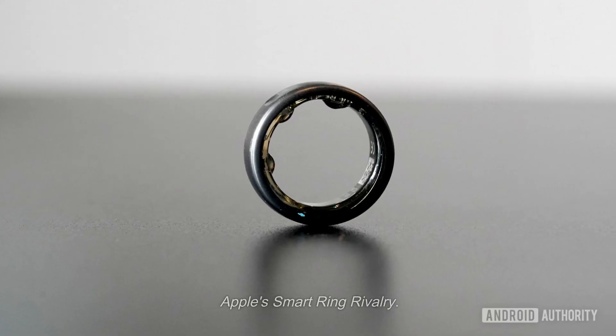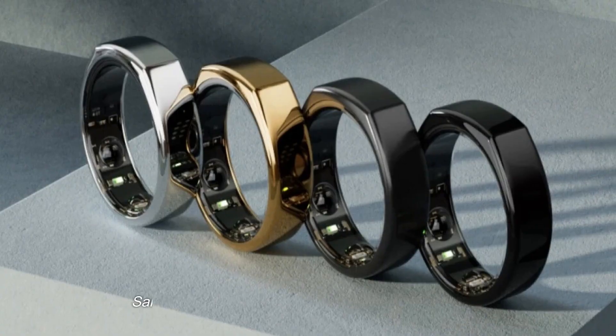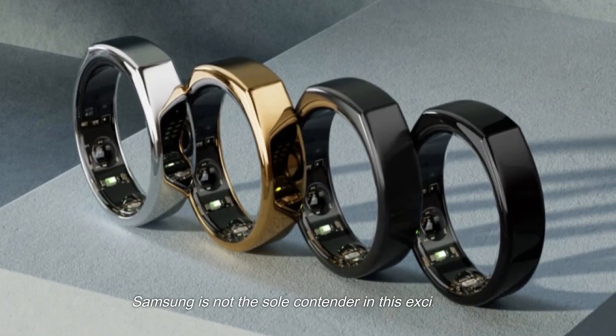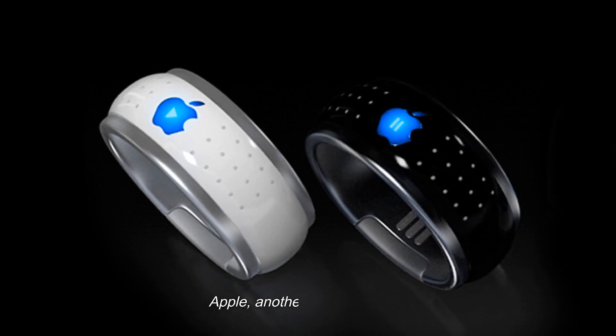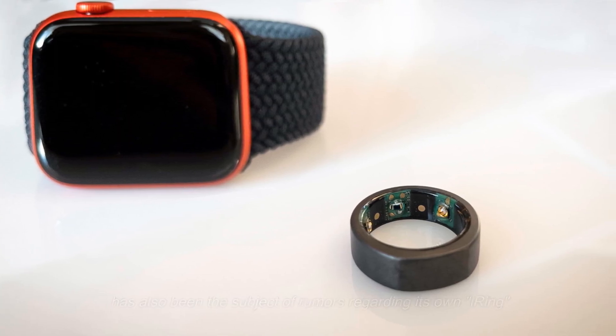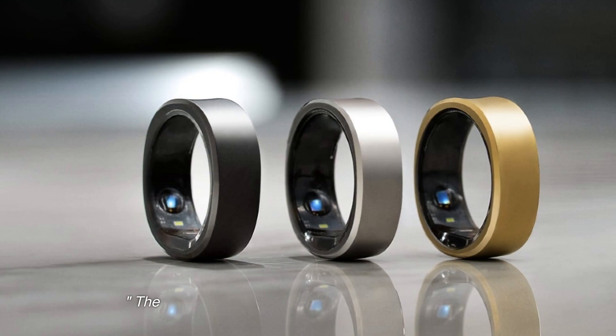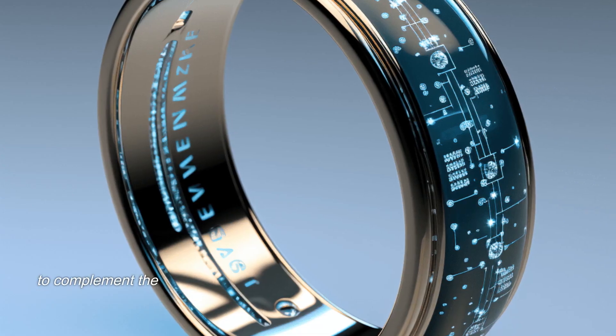Samsung is not the sole contender in this exciting race to dominate the smart ring realm. Apple, another tech behemoth, has also been the subject of rumors regarding its own iRing, or Apple Ring. The buzz suggests that this tech accessory is designed to complement the Vision Pro, potentially introducing groundbreaking 3D air gesture capabilities.